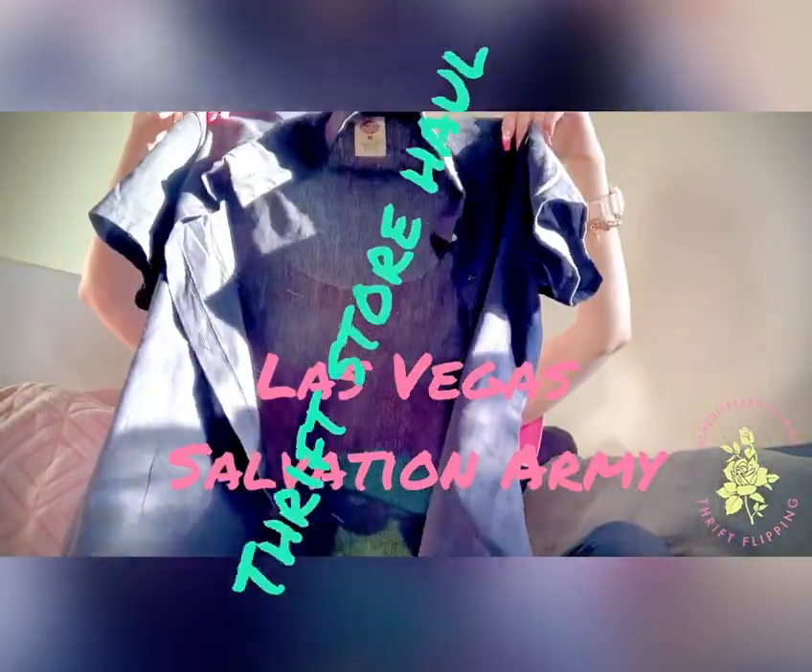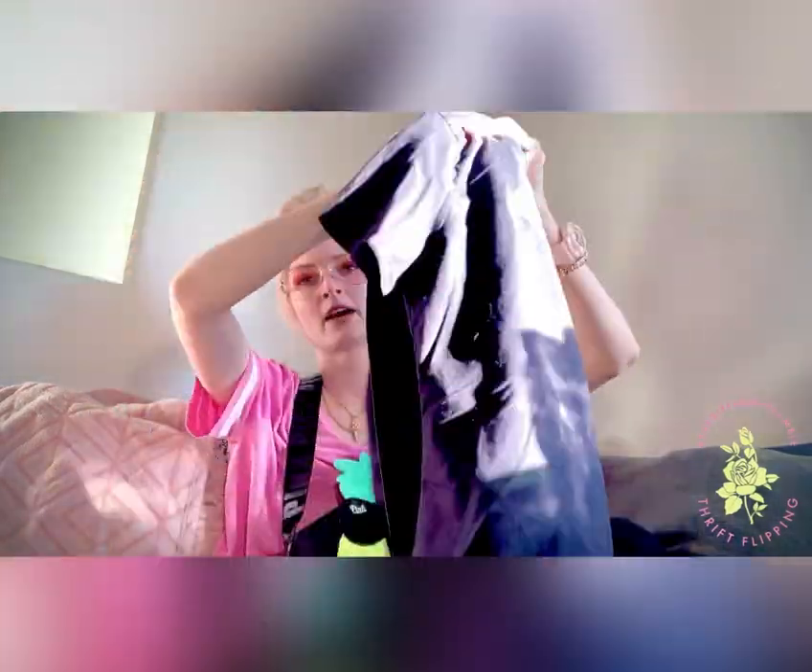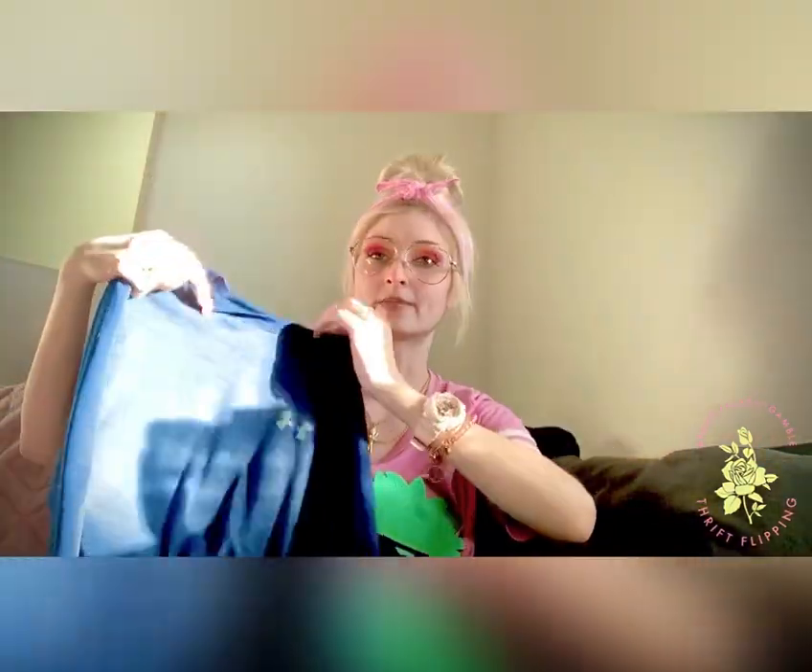I got this vintage kind of Dickies brand. This one's a women's medium. I had a lot of fun with this one — I figured I'd tie it up in the front real cute. Kind of cute, I think. That one was $2 by the way.